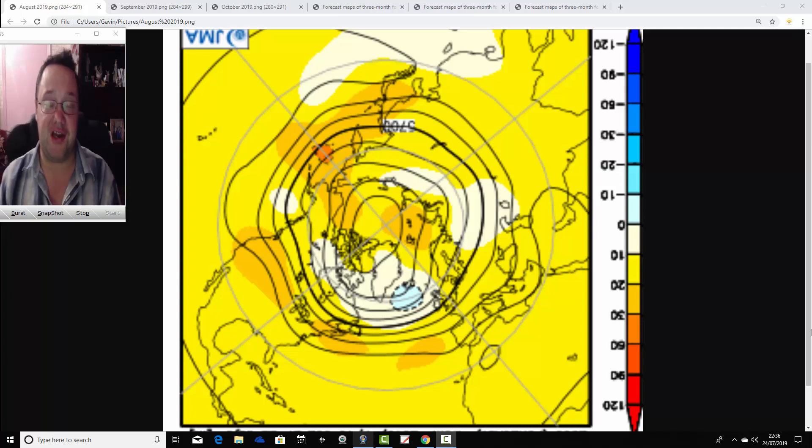Hello everyone, back to today's first video. We're going to have a look at the JMA's seasonal model. We're going to go three months ahead with the Japanese seasonal model, taking us from August through September to October. We'll have a look and see what the JMA is forecasting for the next three months very shortly.